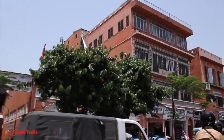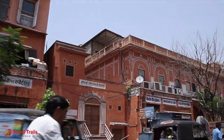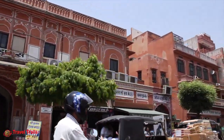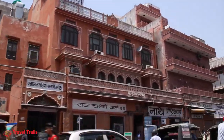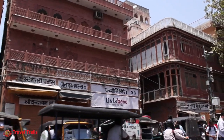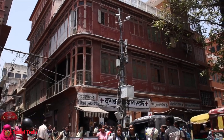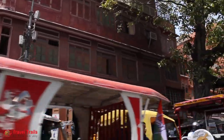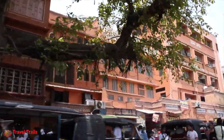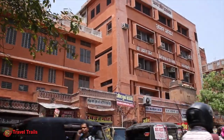The entire buildings follow the single colour scheme of pink, with names of establishments written in black on white separated portions. The city parts still follow the unique colour scheme introduced in 1876 to welcome the Prince of Wales and Queen Victoria. Jaipur during that time was ruled by Maharaja Sawai Ram Singh, who passed a law which instructed that buildings and houses in the city be painted in pink, which is still followed.